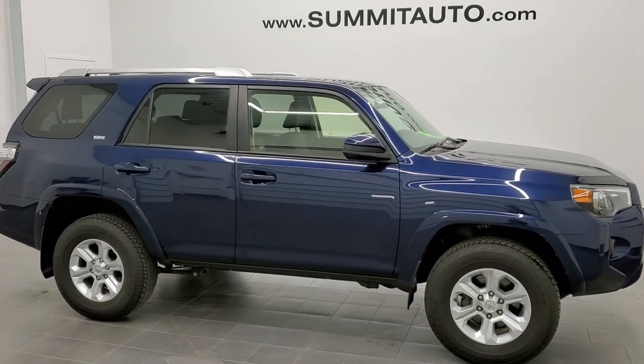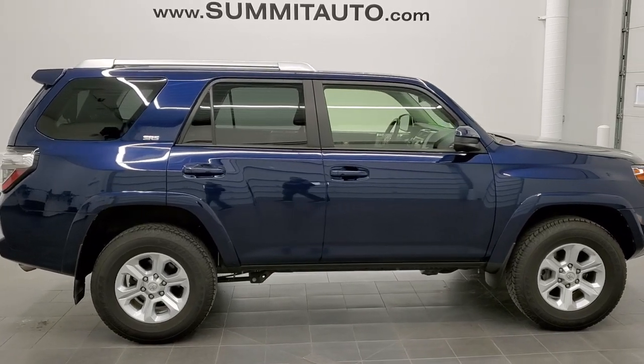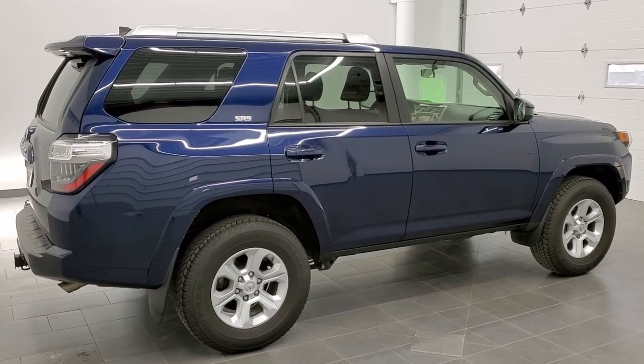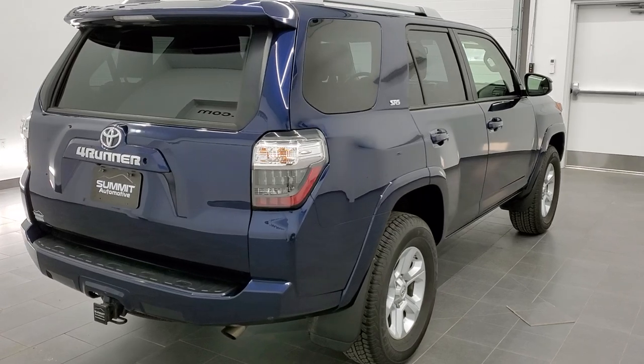This is stock number 11147A. We are here at Summit Automotive in Fond du Lac, Wisconsin, your new and used SUV headquarters. And today we are checking out this extremely clean 2018 Toyota 4Runner.